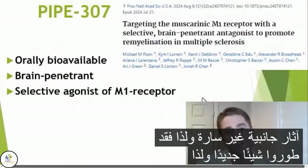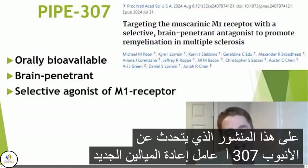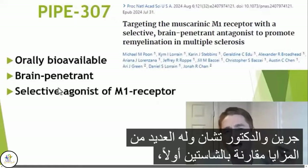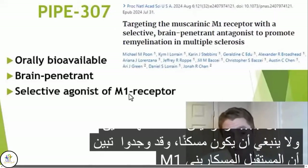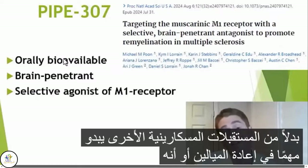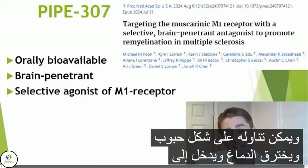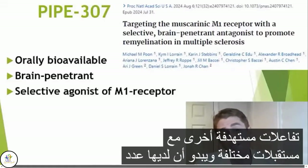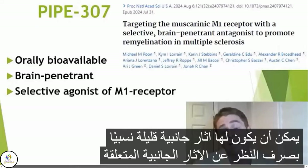Since clemastine seems to have a modest effect in preliminary studies and has unpleasant side effects, they developed something new. For the remainder of this presentation, I'll focus on PIPE-307, a novel remyelinating agent. Two of the authors are in fact Dr. Green and Dr. Chan. It has several advantages over clemastine. First, it's highly selective — it only targets the M1 receptor, it isn't an antihistamine and shouldn't be sedating. They found that the M1 muscarinic receptor rather than other muscarinic receptors seems to be important in remyelination. It's orally bioavailable, can be taken as a pill, and it's brain penetrant, meaning it gets into the central nervous system. Various assays showed relatively few off-target interactions with different receptors, so it could have relatively few side effects, aside from effects related to the M1 muscarinic receptor.